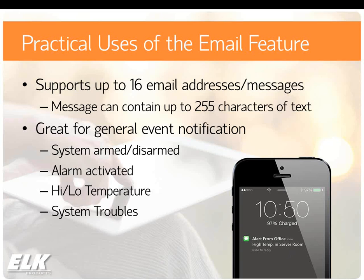Within the M1XEP is the capability to send up to 16 different email messages. You set up 16 different addresses and messages to go to each address. The message itself can contain up to 255 characters. There's not an option to insert variables, so this is good for general event notification — things like if the system is armed or disarmed, if there's an alarm, if there's a temperature out of range, different system troubles. You can have the system notify you of that, and then through the remote control apps you can dive in and check what's going on.